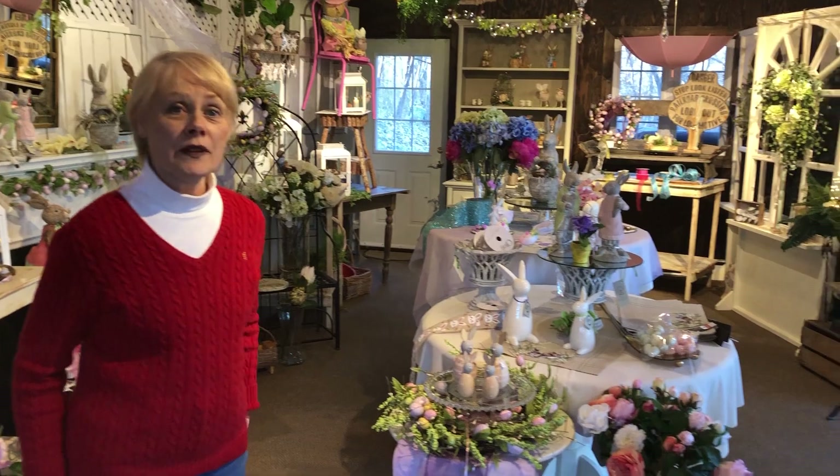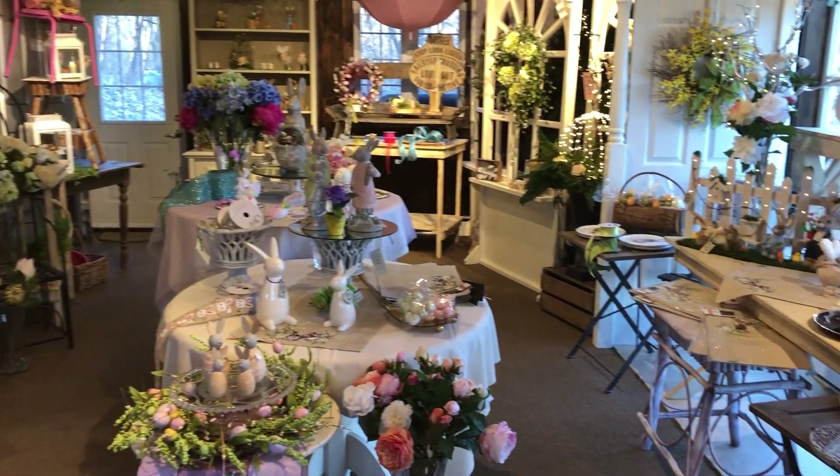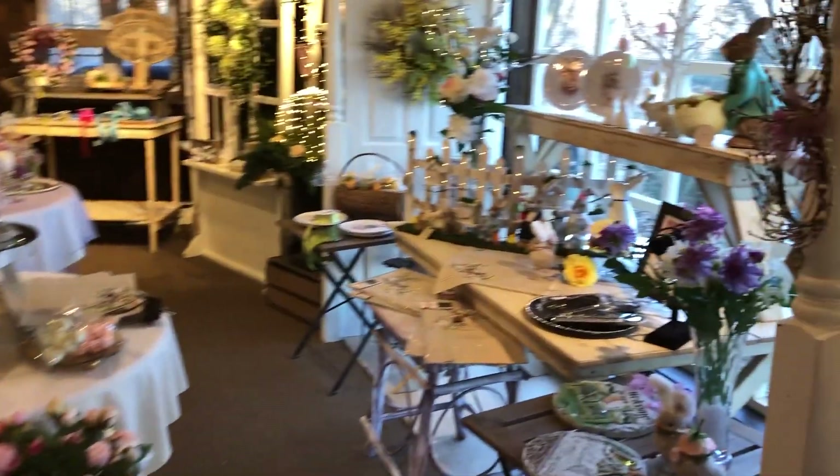Hi there, welcome to a virtual tour of the snowman factory for Easter. We know that many of you are logged into home and can't get out — we thought this might bring a touch of spring to you. And if you see something you can't live without, we can probably arrange to get it to you.